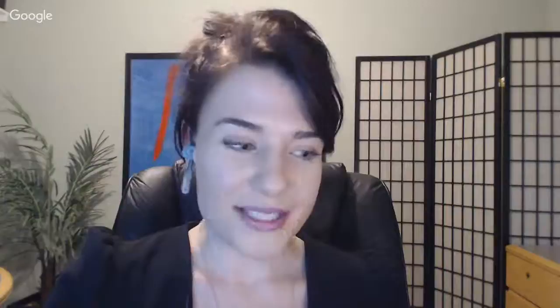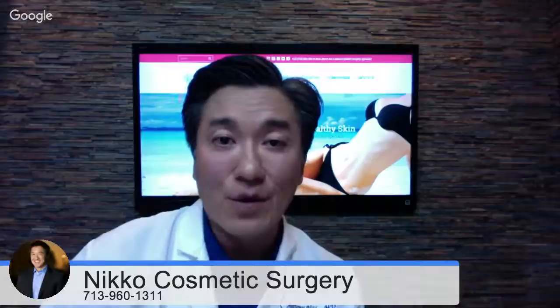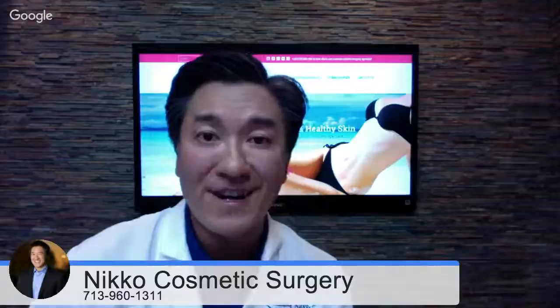Our next question comes from Sandra. She would like to get a mommy makeover, has had two kids, and is considering having another child but isn't sure. She wants to know what happens if she has the surgery and gets pregnant again. Sandra, that's a great question. My patient population getting mommy makeovers is getting younger and younger, because a lot of moms know that it's an available procedure after having kids. A lot of moms after one or two kids really don't want to wait another five years to find out if they'll have another child.